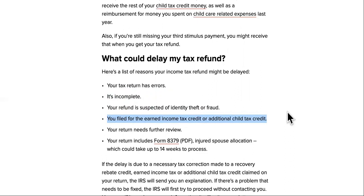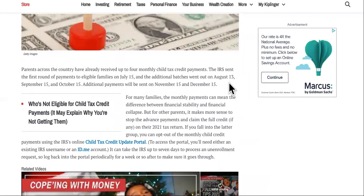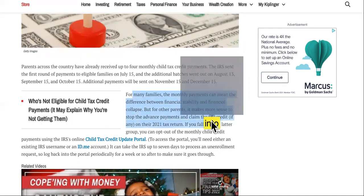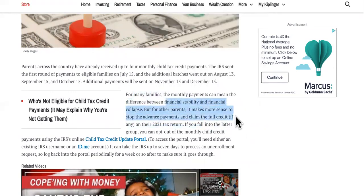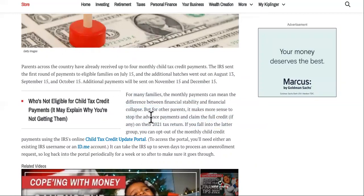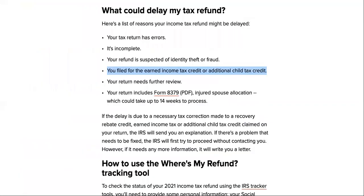Here's something you can do to speed that up — you can opt out of the advanced payments. For many families the monthly payments can mean the difference between financial stability and collapse, but for other parents it makes more sense to stop the advanced payments and claim the full credit on their 2021 tax return. If you fall into that latter group, you can opt out of the monthly child credit payments using the IRS Child Tax Credit Update Portal. Updating that should boost you back to your original refund date.